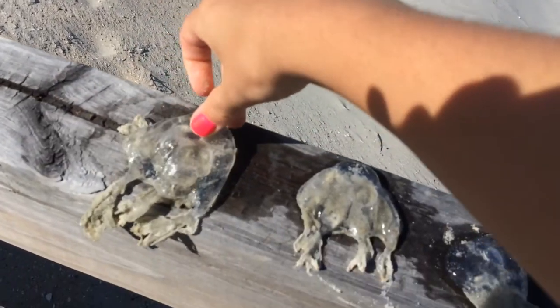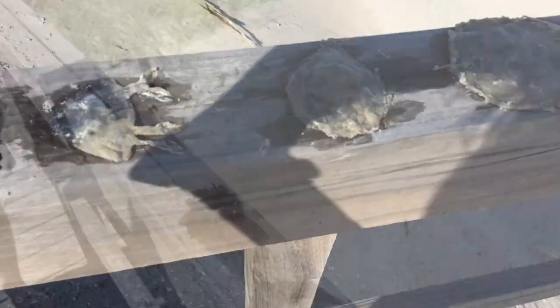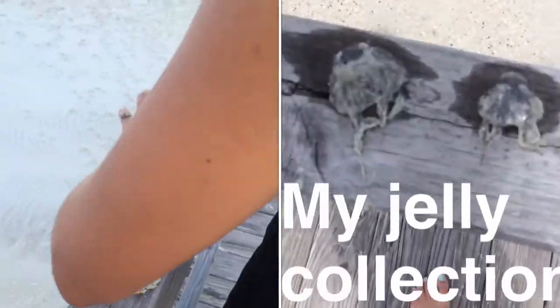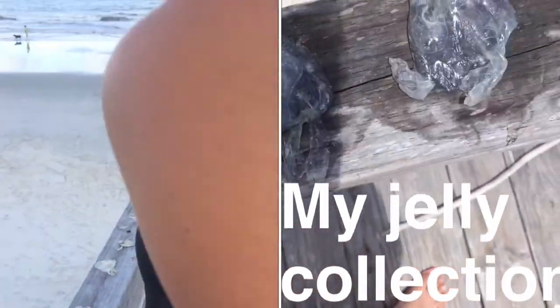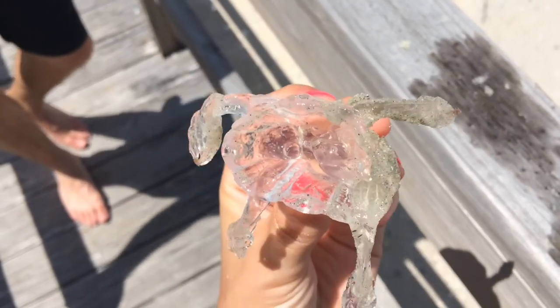These can be pretty toxic. The tentacles actually have special cells — parts of their cells called nematocysts. These are used to capture prey, but they're also the part that can sting humans. So you can even touch a dead one of these, like the ones washed up on the beach, and still be stung. You have to watch out and be careful.